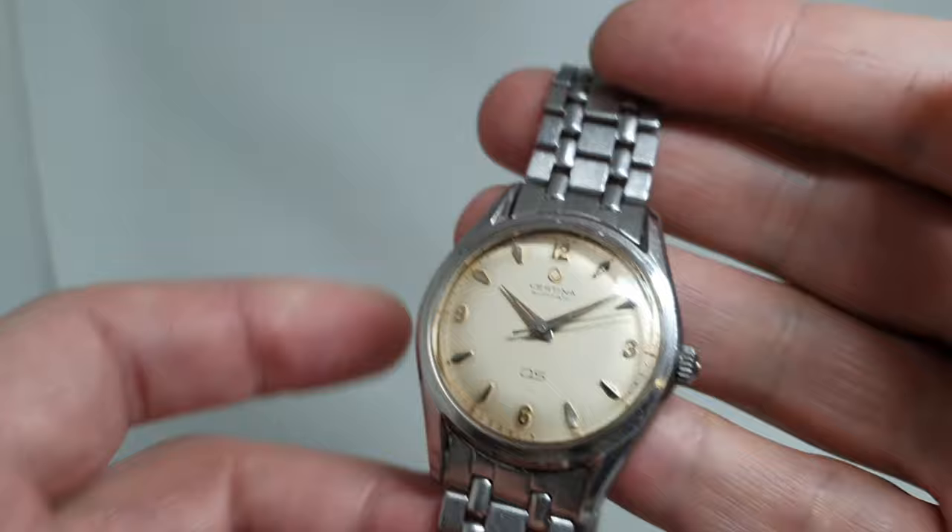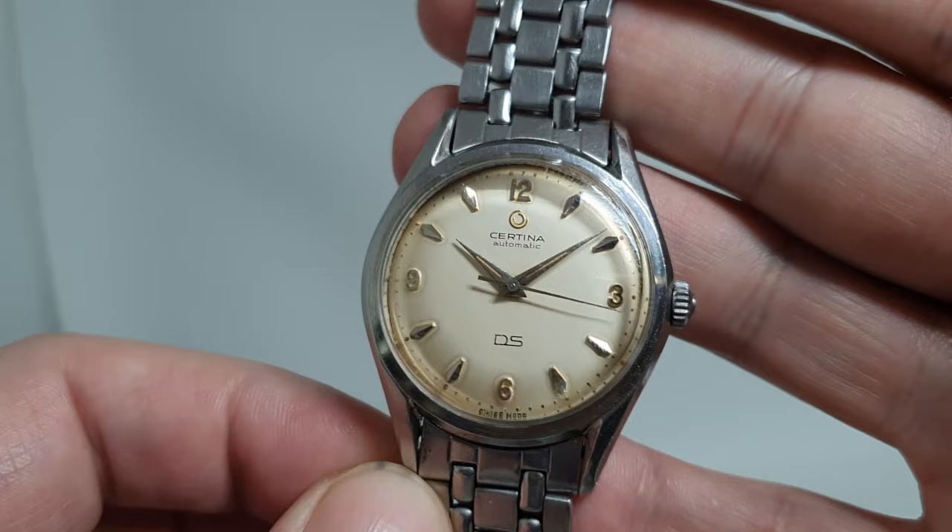Hello watch fans! Birth Year Watches here, and this time we have a circa 1959 Certina DS for you.